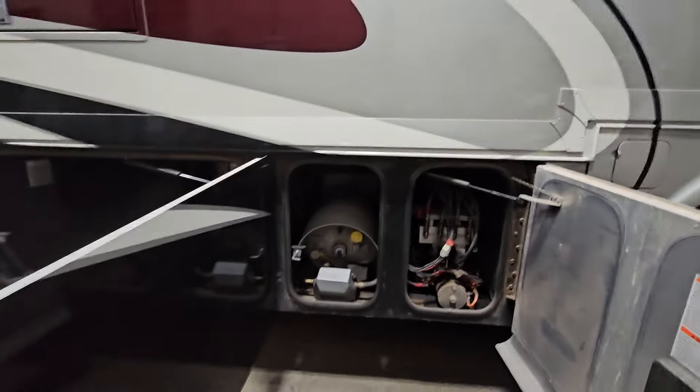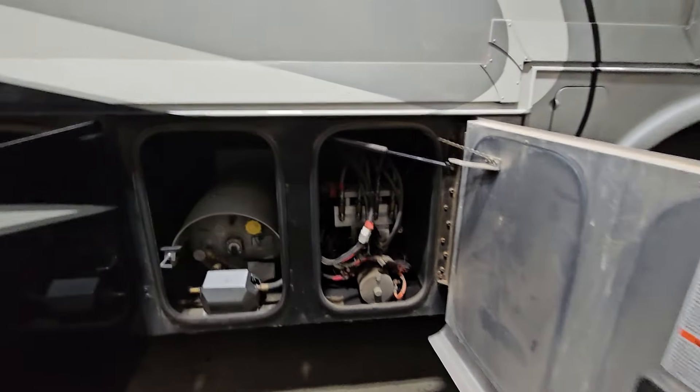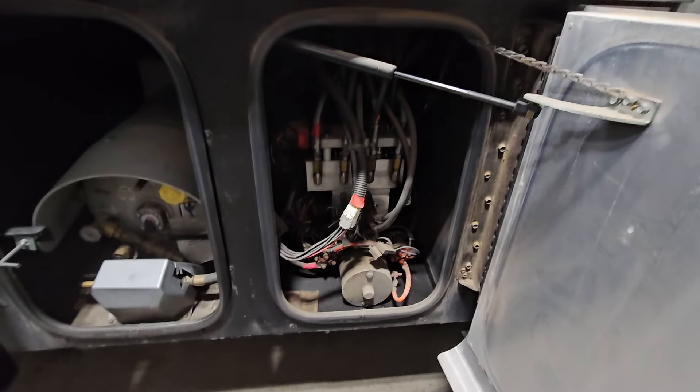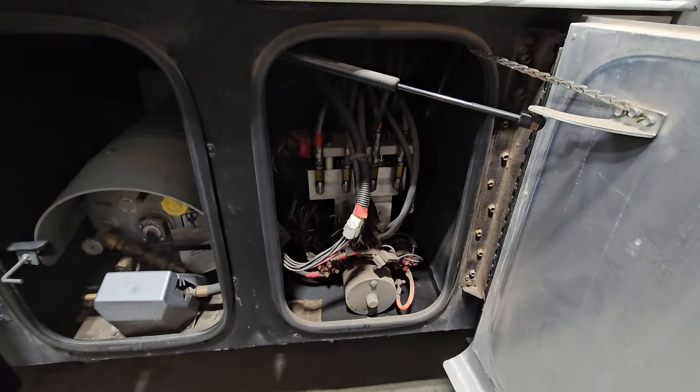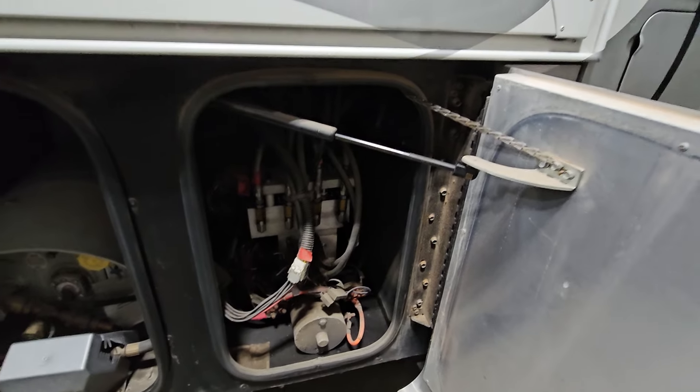Here on the passenger side we have easy access to the propane tank — we can get at it really easily. Also your hydraulics, which are going to not only operate the four jacks but also operate the two front slides as well.